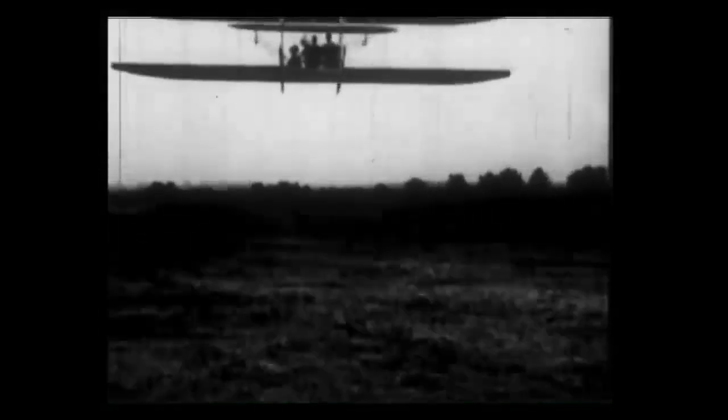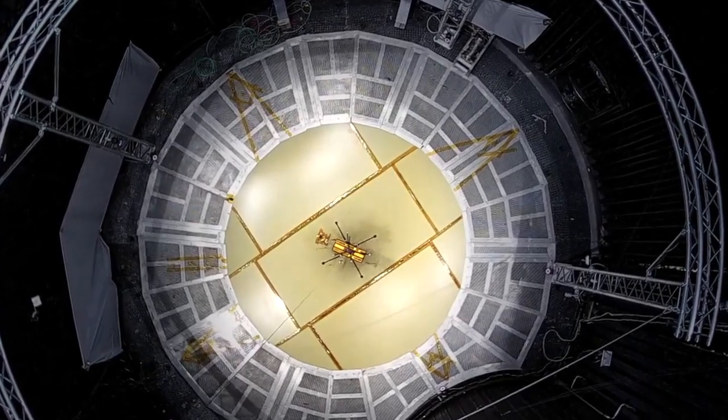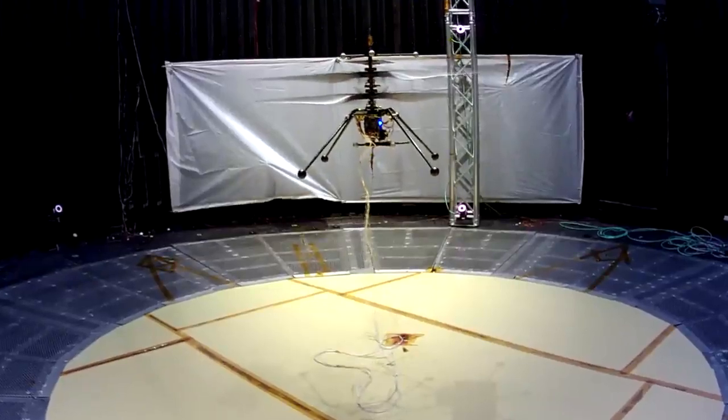Sometimes you have to do something just to show that you can do it. When the Wright brothers flew for the first time, they flew an experimental aircraft. And in the same way, the Mars helicopter is designed to show that we can fly a powered helicopter flight in the Martian atmosphere.